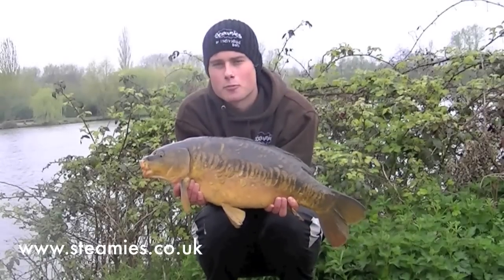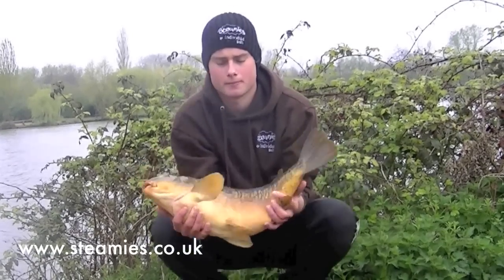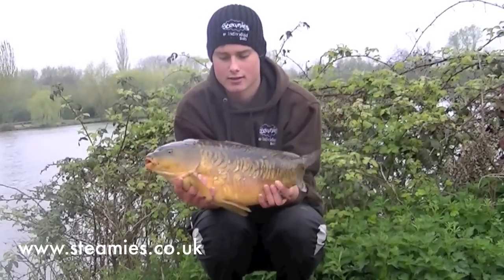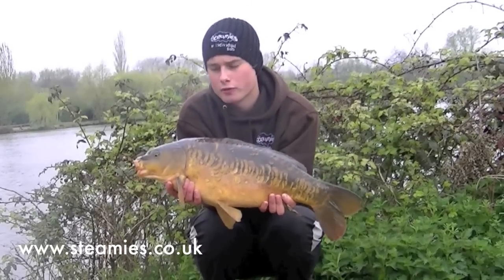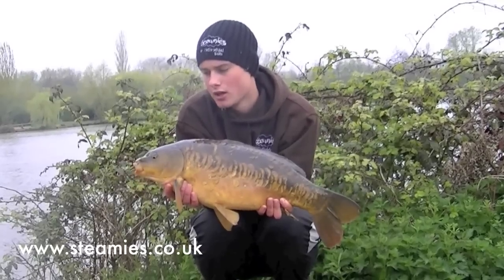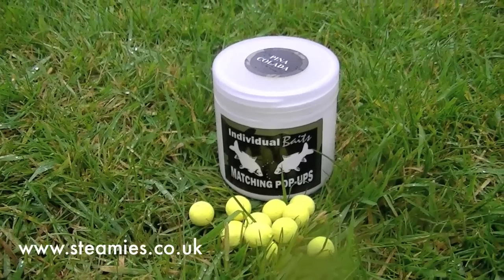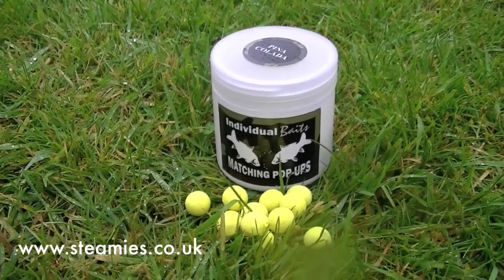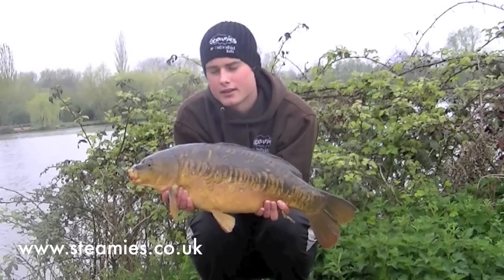Well, how about that for a pristine mirror. Not very big this time, probably about 11 or 12 pounds, but what an absolute stunner. He's a little bit lively. This came no longer than 30 minutes after the last fish, so obviously the fish are in front of me. They're all falling to the 16mm Pina Colada pop-ups from Individual Baits, but this time on the hinged stiff rig. Let's get him back.